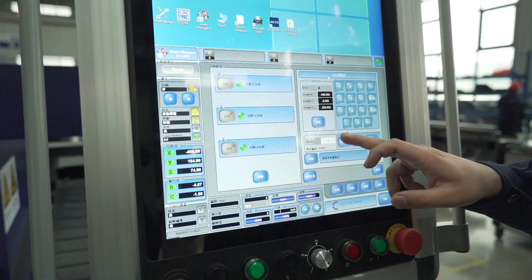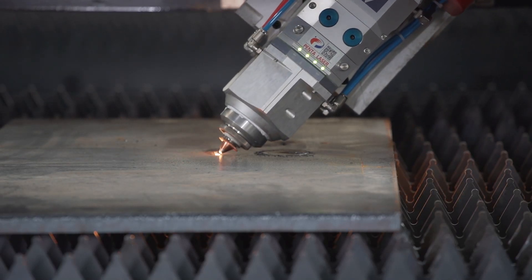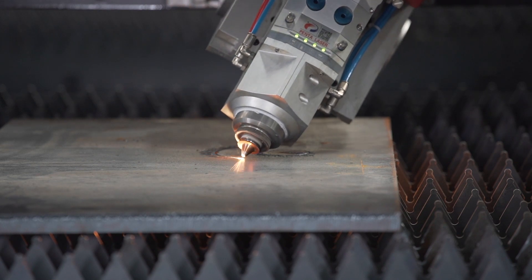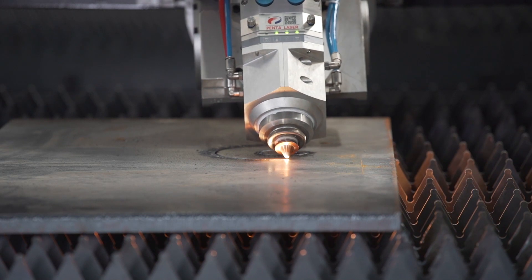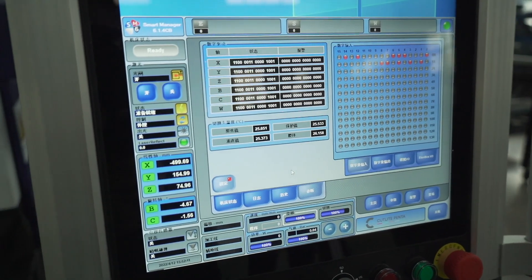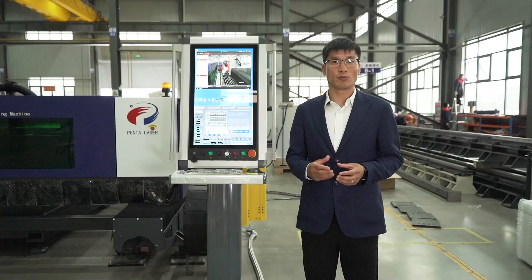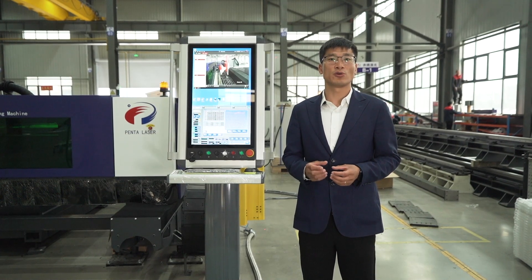The unique RTCP calibration technology ensures that the accuracy of bevel cutting is largely determined by the center point of the rotating tool. By using RTCP calibration technology, there is no need for secondary manual calibration, which improves efficiency. Our unique focus compensation function allows the system to monitor the temperature of the cutting head lens in real time to adjust focus data and achieve stability in thick plate cutting.